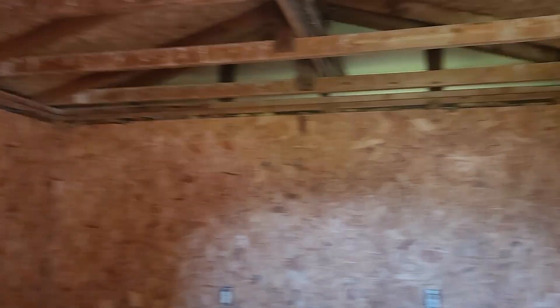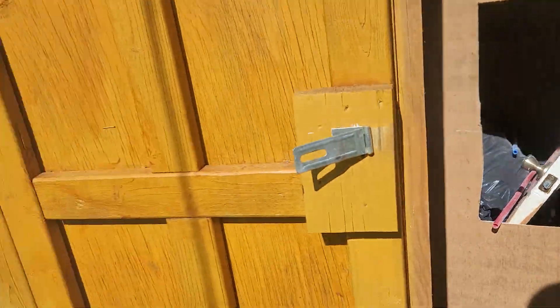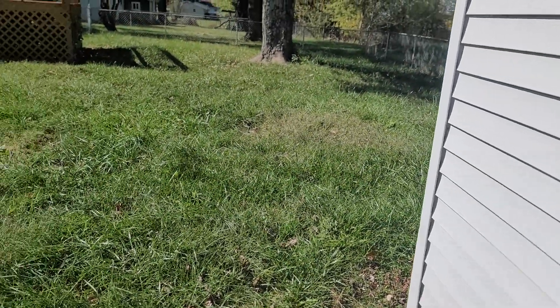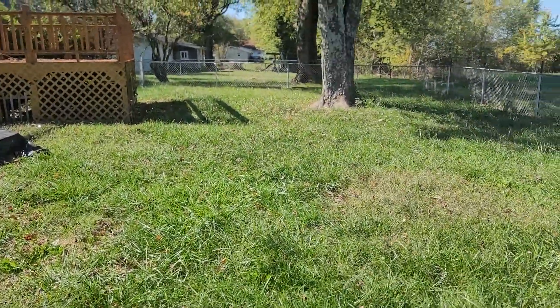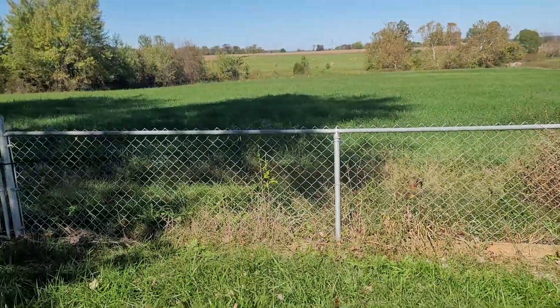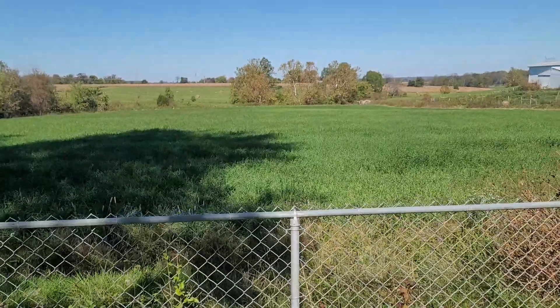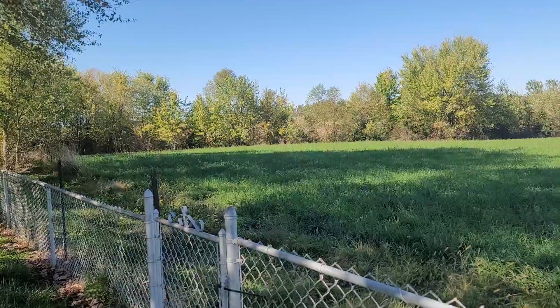The utility shed is currently full of junk — looks like they just threw things in there — but it's a nice 12 by 10 utility shed, a great place to put the mower and everything. The yard is all fenced in. You've got neighbors to the left and right, but out the back it's just country farmland.